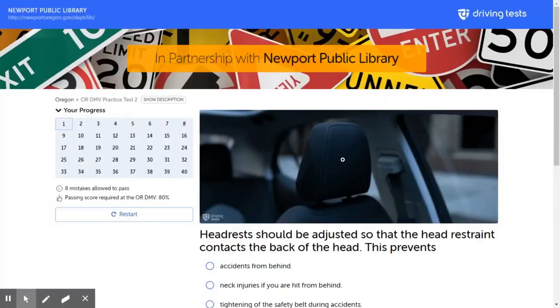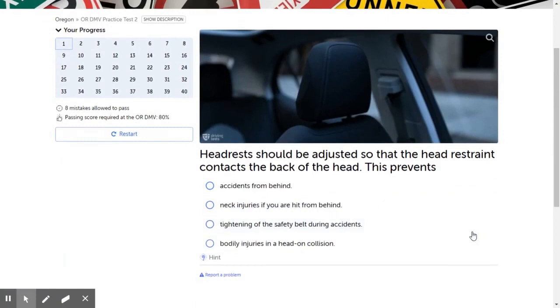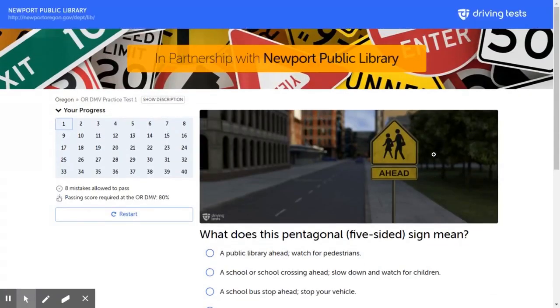Here's another practice test you can see — there are lots of different things you can do. We hope you get a chance to check out the DMV's practice tests through the Newport Public Library, and we hope to see you at the library.